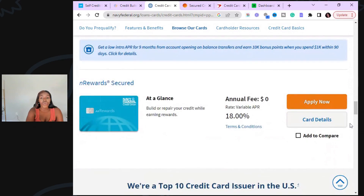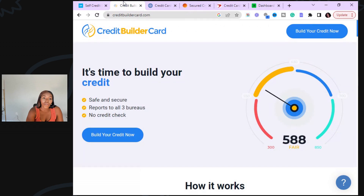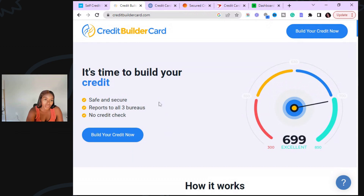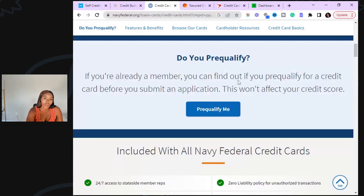You do have to have some type of savings or checking account to get this one, but it's a great option. They can pre-qualify you, meaning they'll tell you yes or no before giving you a hard inquiry, but sometimes they can deny you. If you can't get these graduating cards right away, start off with the Credit Builder Card first, let them start reporting, and as you see your credit scores go up every month, try to pre-qualify for Navy Federal and the next two cards I'm going to tell you about.